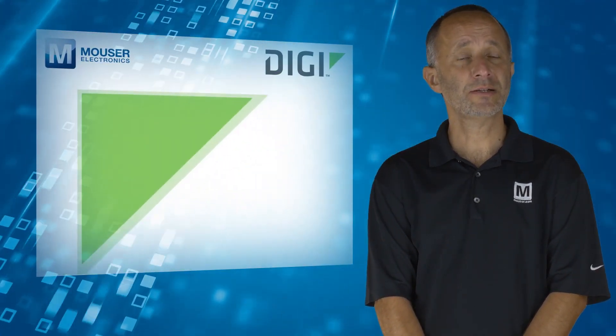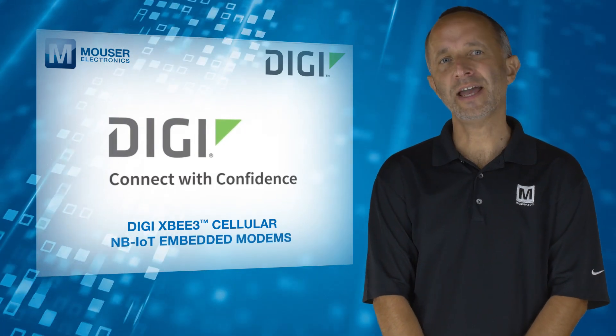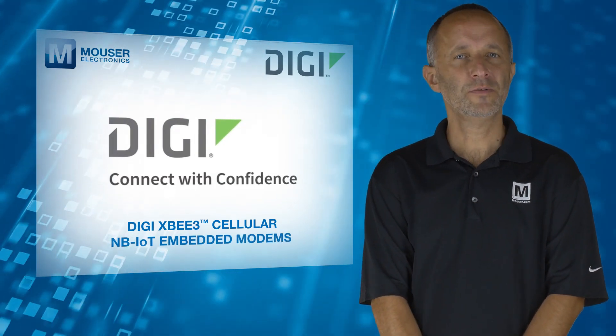DIGI-XB3 cellular NB-IoT embedded modems — adding intelligence to the edge of your network. For more information, visit mouser.com.